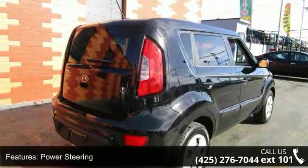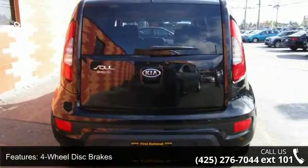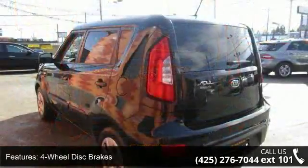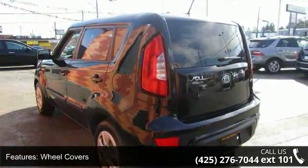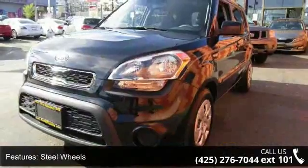Enjoy these notable features: front wheel drive, power steering, four-wheel disc brakes, wheel covers, steel wheels, privacy glass, MP3 player, auxiliary audio input, satellite radio, and Bluetooth connection.